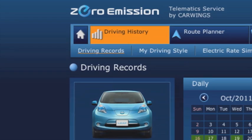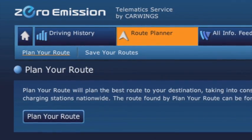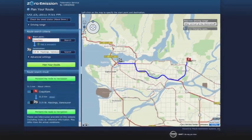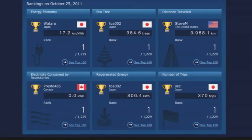So tell me more about the online component. Well the car is actually connected to the internet through a telematics system called CarWings. You can go in and set up your routes on the navigation system and check to see where the local charging stations are. You can even connect to other LEAF drivers to see how your energy consumption compares with theirs. So they've taken that sense of community like Facebook or Twitter and built that into the software.